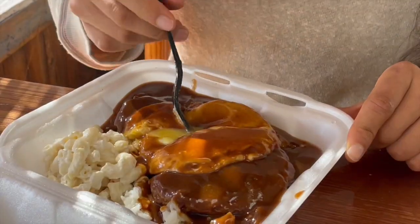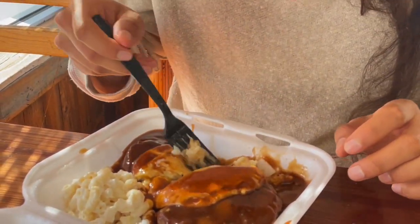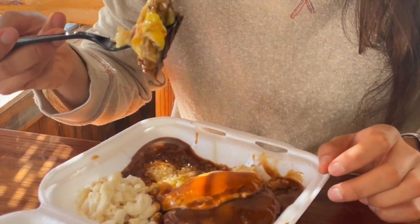For the loco moco, gotta split the egg. The patty cuts nice - love brown gravy, love rice. Never had loco moco before, which is crazy. The patty is cooked perfectly, the rice is soaking in the gravy, the yolk busted perfectly - just spilling on the inside. Eggs, rice, burger patty, and gravy - what an awesome combo. This is a Hawaiian staple personified. Whoever came up with this is a legend.